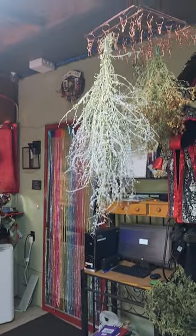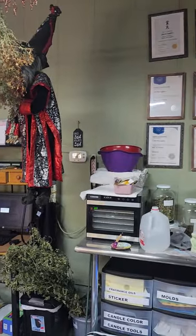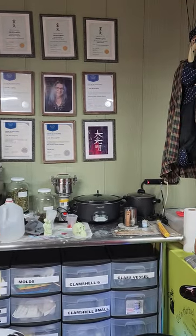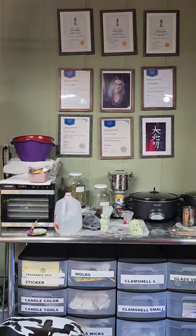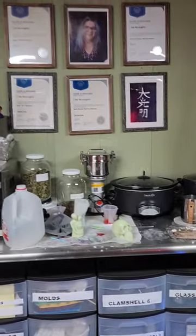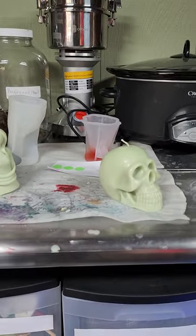Some herbs are drying. This is my work area. So the plan is for the future — not for this year, but for next year — that I will have workshops for candle making or workshops for herbs, how you make tinctures and such.